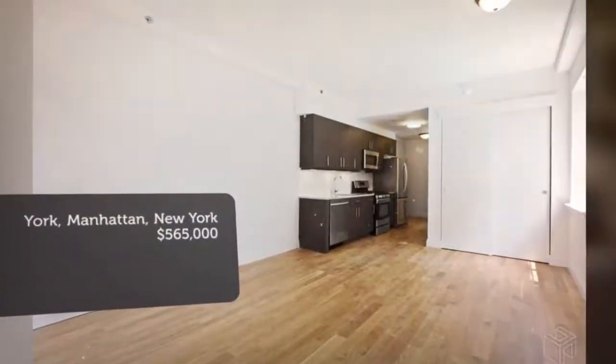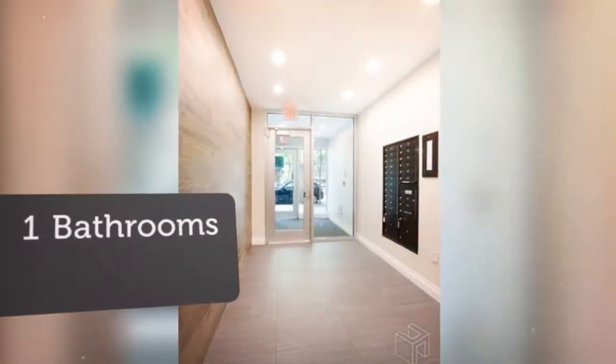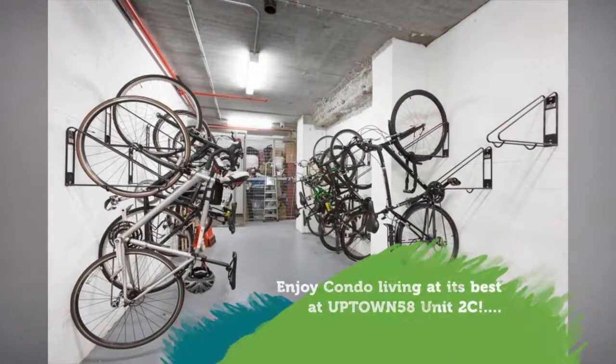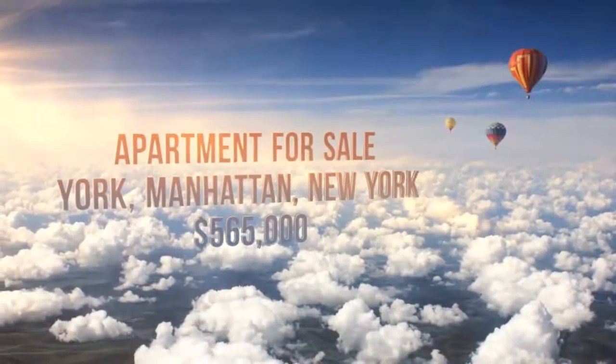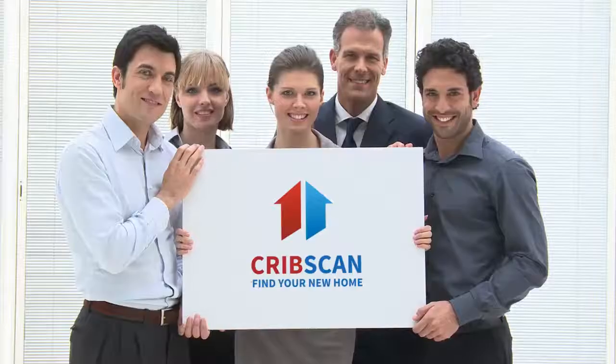The south-facing balcony is spacious and offers room for a table and chairs, perfect for your morning coffee or evening nightcap. We'll see you next time.